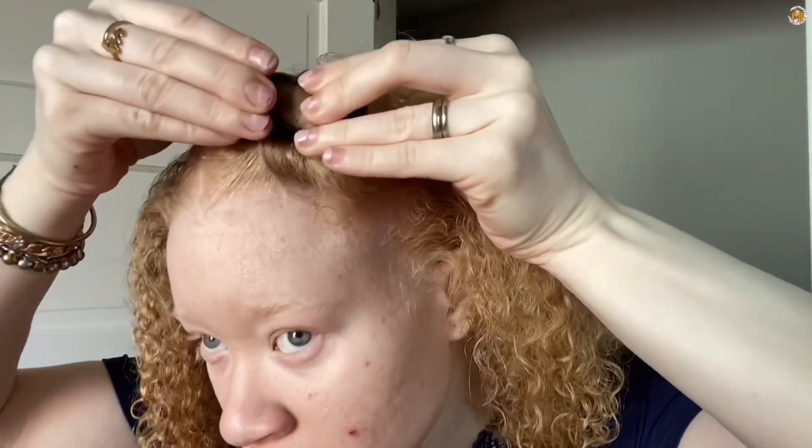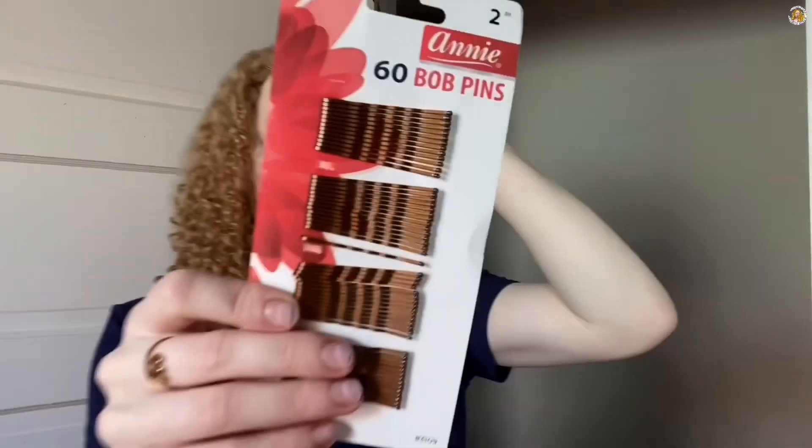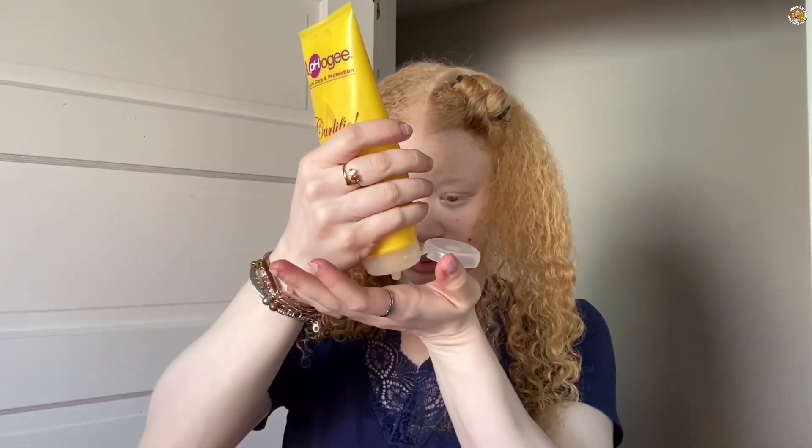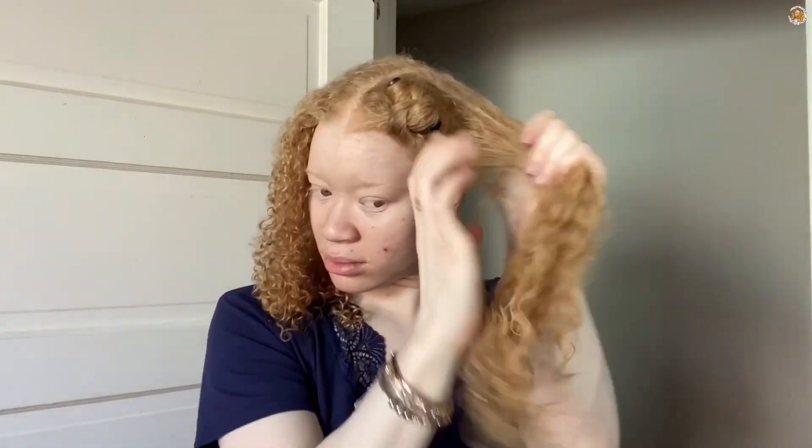I used what I think are called magnetic rollers and rolled my hair all the way up. It was kind of hard to get them to stay to my head, which is why I used some bobby pins, but once I figured out how to get the roller stuck to my head it did what it needed to do. Gratefully I didn't leave these in overnight because I know my head would have been hurting.